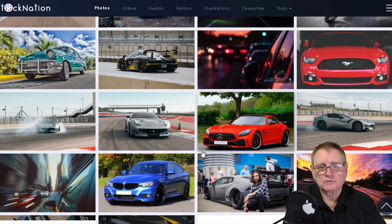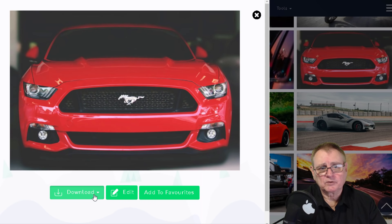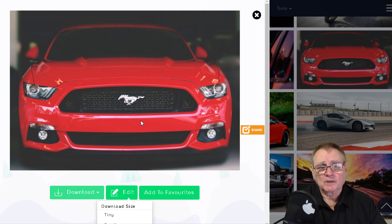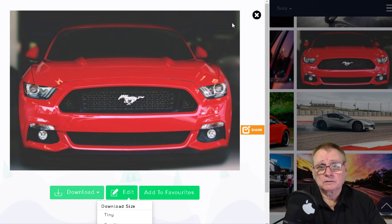Let's say we were to download the Mustang - if we click on that, up comes the image, and if we click on download we get a choice of size: tiny, small, medium, large, or extra large. Most of them I just download the large size and then I can just copy it to my editing software.